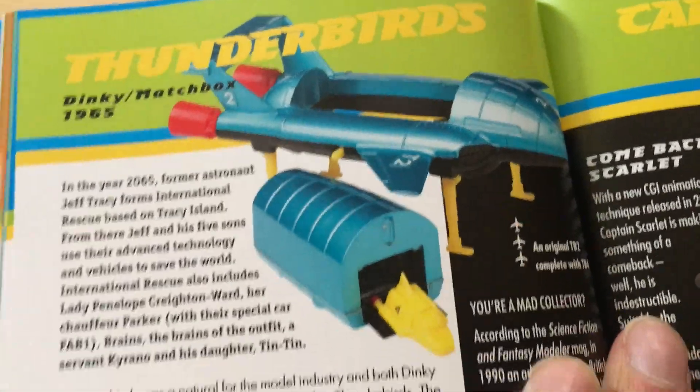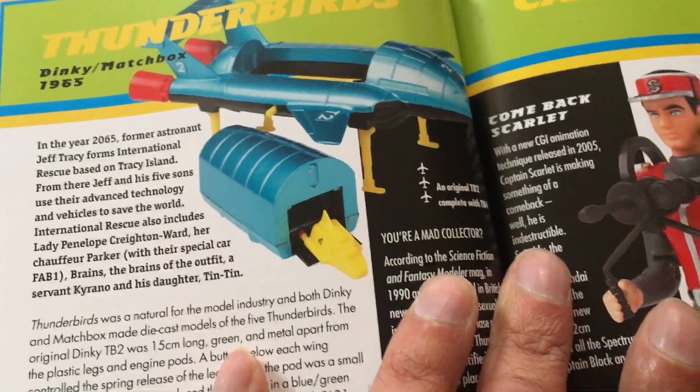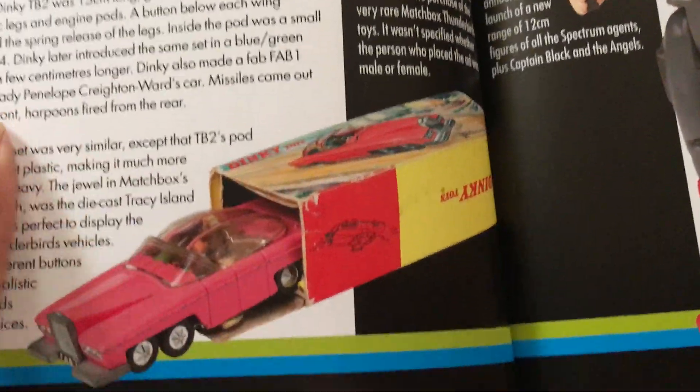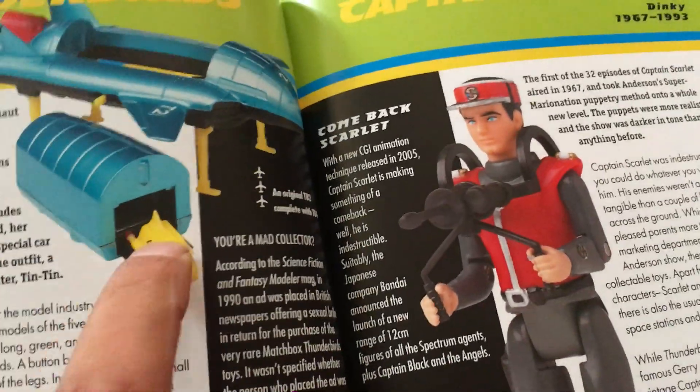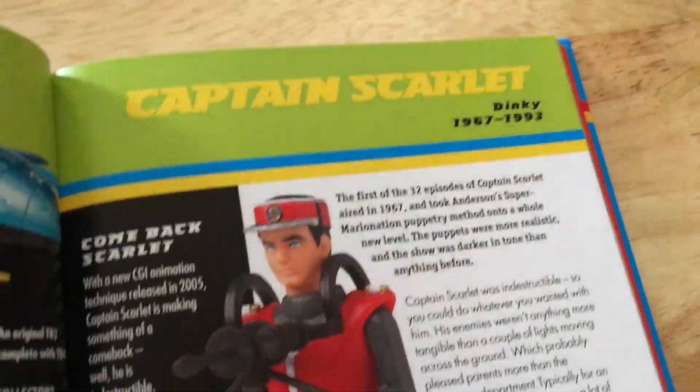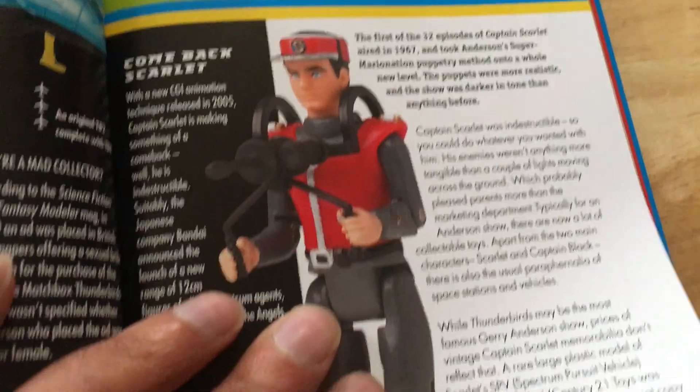Thunderbirds — I had the Dinky Thunderbirds, I guess it was like that back in the mid-70s. That's the only one I had: Thunderbird 2 and Thunderbird 4. Captain Scarlet — didn't have any of that.